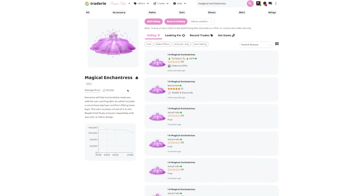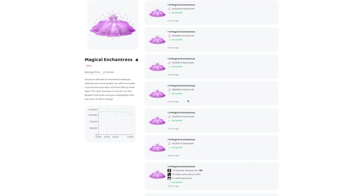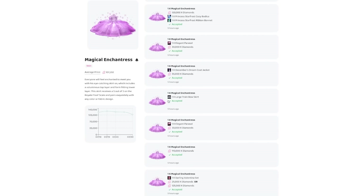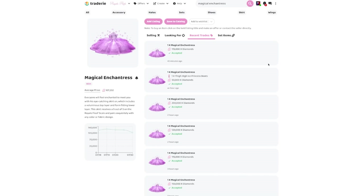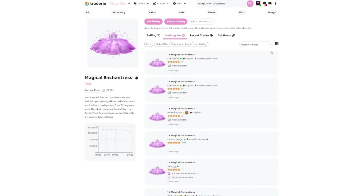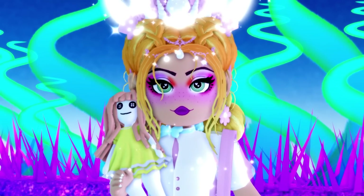If you go onto the trader right now, the current average price is around 107,000 diamonds. It did drop a little since the rework hasn't come out yet, but I believe it's going to shoot up, especially when people actually see the skirt rework. Right now many people are accepting in the region of 115,000 — one was listed at 200,000 — and offers of 150k are showing up. They are definitely rising from that 107k average and I think you should get in while you can.